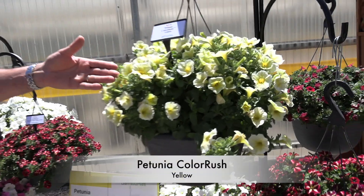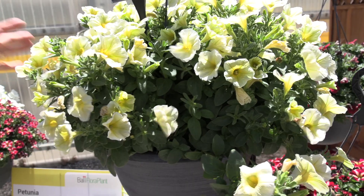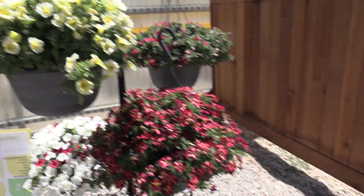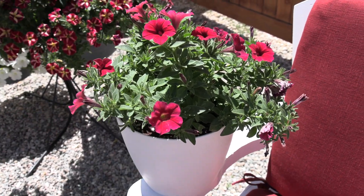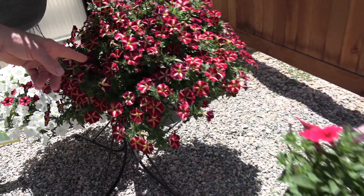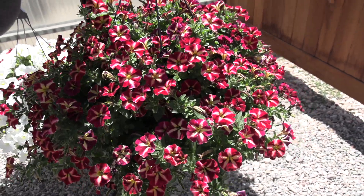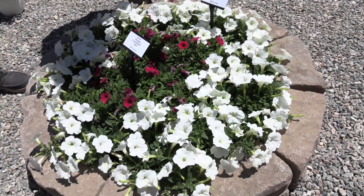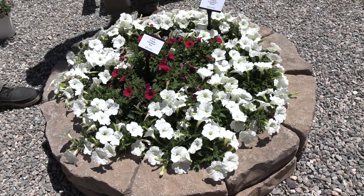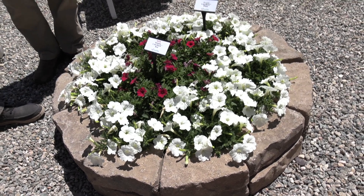Two new ones and an improvement. This Color Rush Yellow is brand new — it has a more upright habit as you can see here. There's also a new red, which we have in a smaller pot, with smaller flowers and foliage. And then we have one improvement which is Merlot Star Improved. One thing to point out is they say their white is the best in class for garden performance — so if you want a really good vigorous white vegetated petunia, Color Rush White would be the one to have.